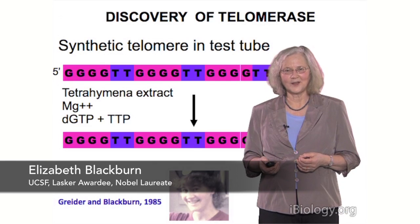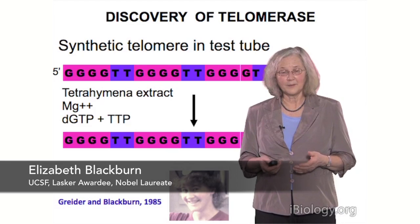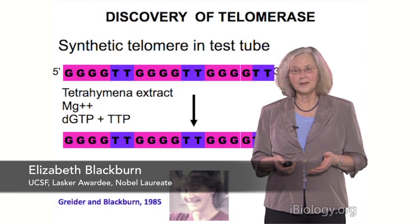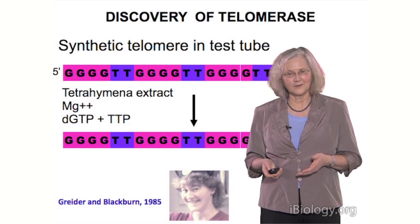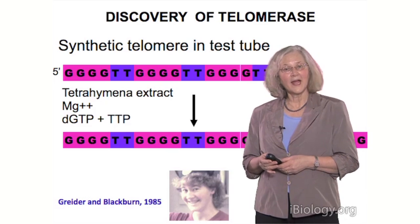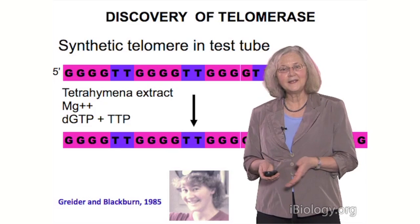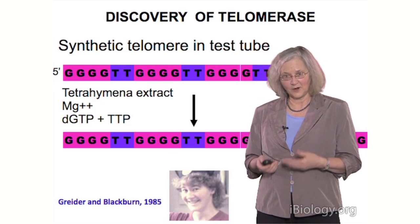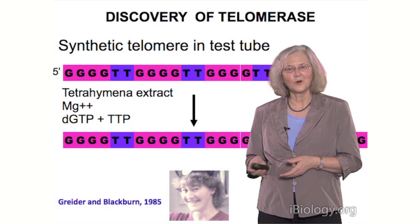This was very exciting for us, because it said, 'Aha, this really would be a potential way of solving the problem of DNAs getting shorter and shorter, because now here's a way of making DNA get longer.' So we had an enzyme activity which was working in the test tube and adding nucleotides that corresponded to the telomeric DNA sequences to the ends of chromosomes.